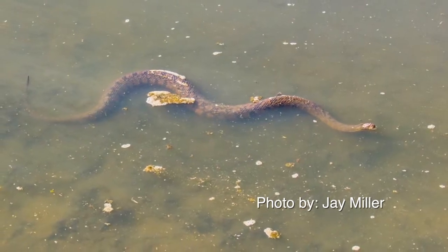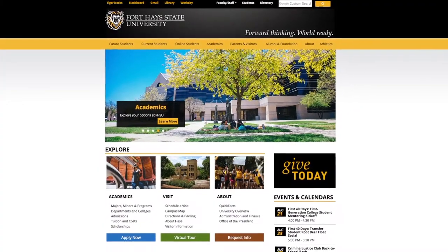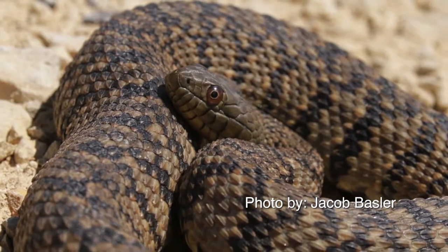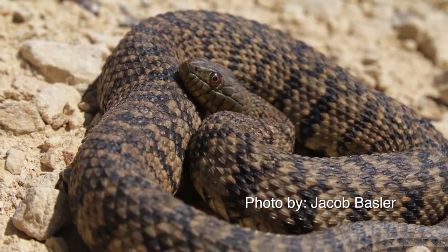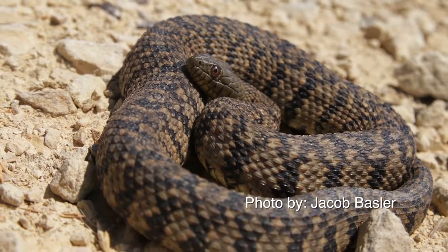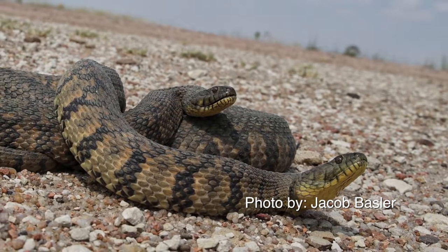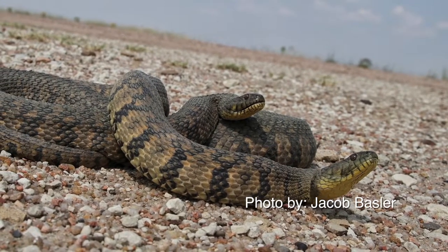Just in case you should encounter a snake in the pond or the lake, let us turn to the good folks at Fort Hays State University for a description. Larger adults may appear solid brown to olive when they are dry, but the diamond-shaped pattern is usually discernible on wet individuals. The tail is ringed, and the rings are the same color as the dorsal markings. The belly is entirely yellow to cream color. Adults normally reach 30 to 48 inches. The largest specimen from Kansas, a female specimen from Douglas County, was 55 and a half inches.